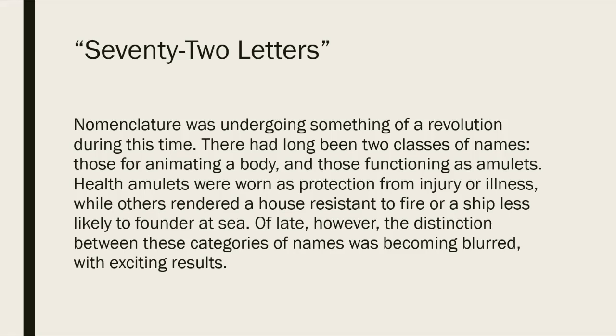These are introduced to us towards the beginning of the story. Our narrator says: 'Nomenclature was undergoing something of a revolution during this time. There had long been two classes of names — those for animating a body and those functioning as amulets. Health amulets were worn as protection from injury or illness, while others rendered the house resistant to fire or a ship less likely to founder at sea. Of late, however, the distinction between these categories of names was becoming blurred with exciting results.'